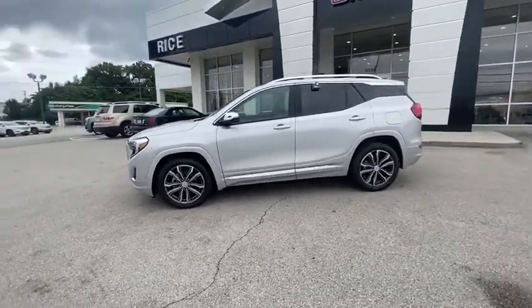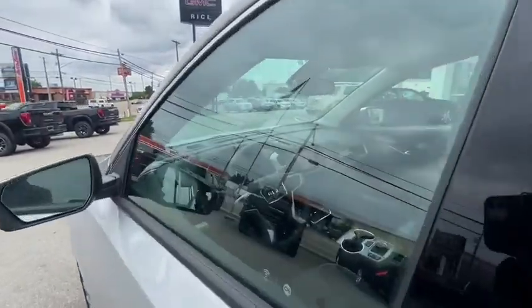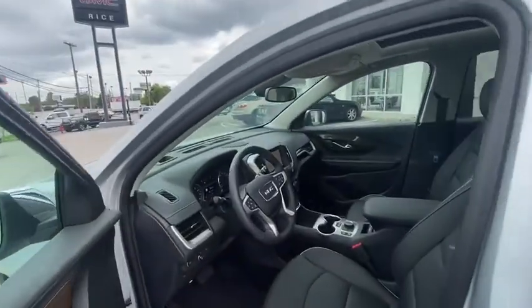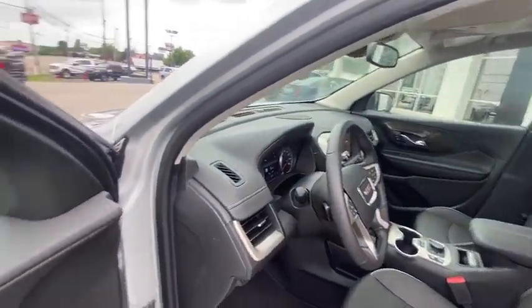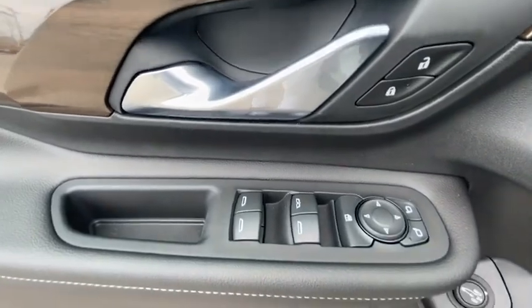Dual airbags, alloy wheels, power steering, four-wheel disc brakes, universal garage door opener, rear window defroster, electronic stability control, fog light, security system, power windows, compass, heated steering wheel.